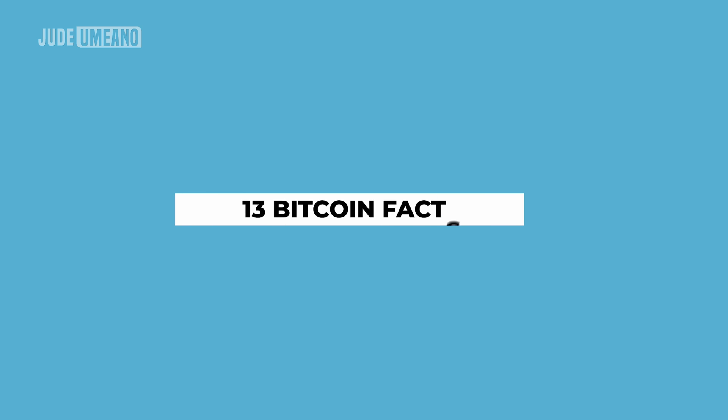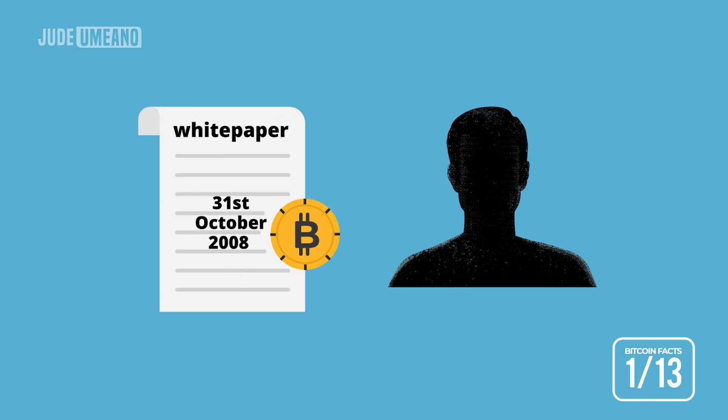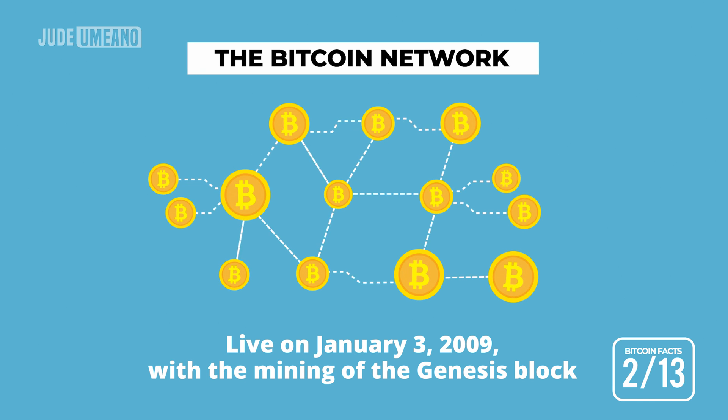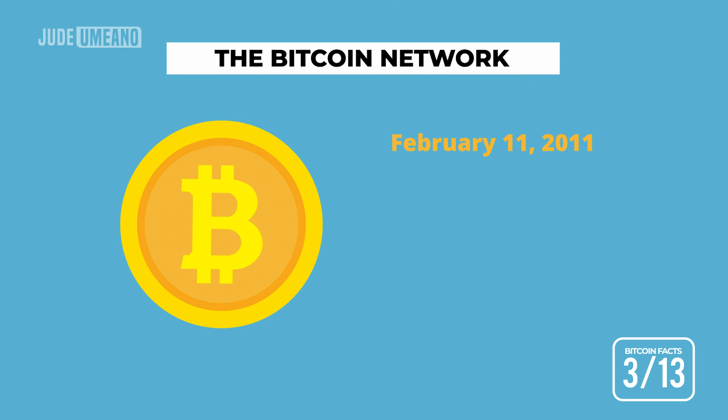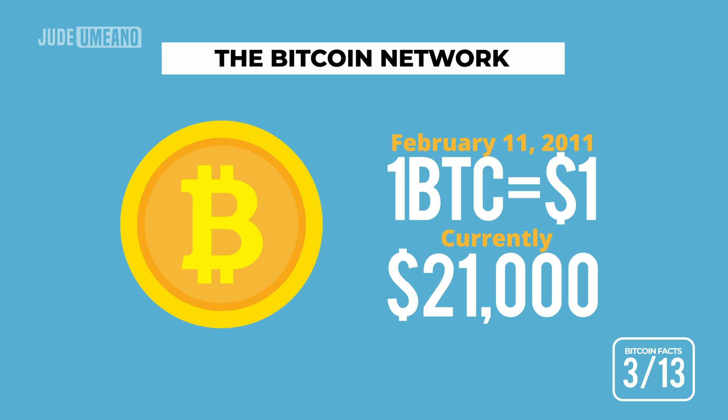Let's take a look at some more Bitcoin facts. Bitcoin's white paper was released on the 31st of October 2008 by a pseudonymous person or group known as Satoshi Nakamoto. The Bitcoin network went live on the 3rd of January 2009 with the mining of the Genesis block. On February 11, 2011, one Bitcoin was worth $1. Today, at the time of making this video, one Bitcoin is worth $21,000.